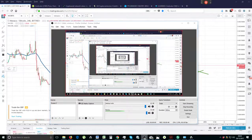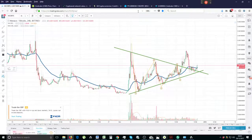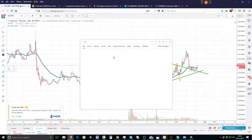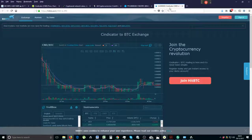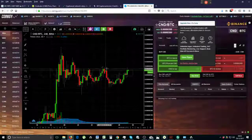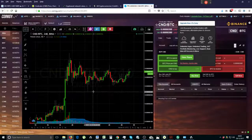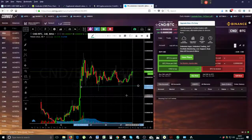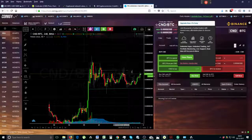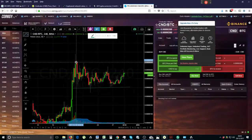I'm recording this and it's a little bit strange because I'm typing in CND and I can't seem to find it. I'm pretty sure I worked on it yesterday, so I've had to pull it up on this crappy Coinigy. What we were working with was a descending triangle, so I'm not too sure what's happened there. If anyone knows please just email me or write in the comments.